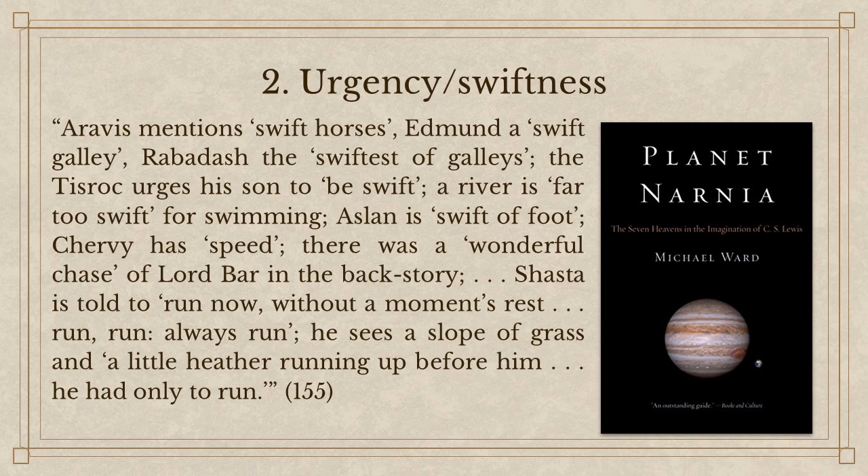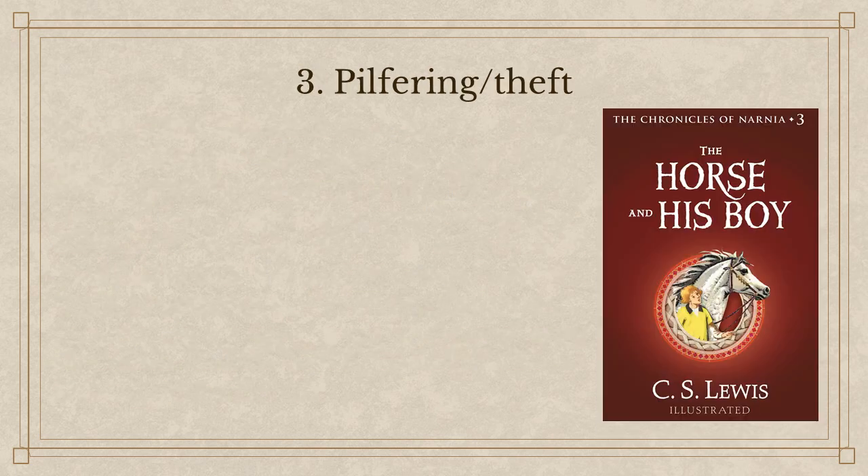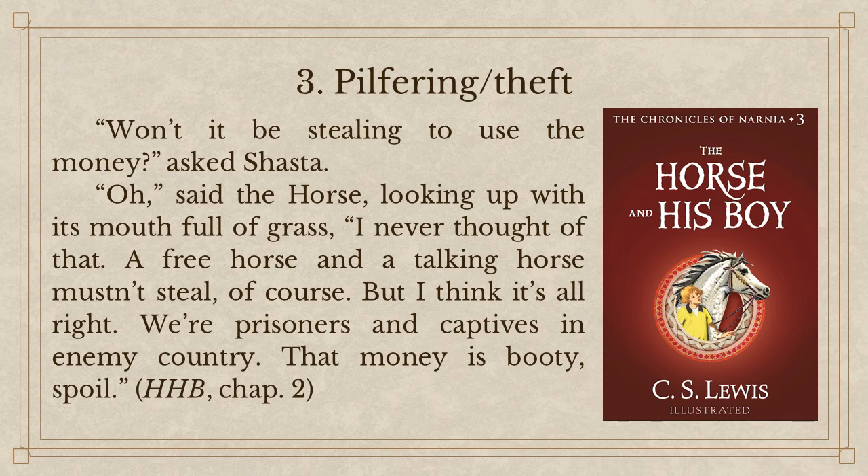Also the theme of pilfering or theft — how many times do we see references to theft in the story? First of all, Shasta — the very premise of the story: they're stealing themselves away from their homes. Would we say Bree stole Shasta or Shasta stole Bree? Not very clear, but yes, they are stolen away from their homes, just like Aravis steals herself away from her home. The very premise begins with theft — self-theft, if you can call it that. And Cor gets stolen; he gets kidnapped at the very beginning in the backstory. I can't think of other examples of theft in any of the other books — they're all in this one. Why would they be all in this one and only this one?